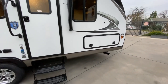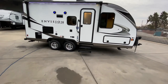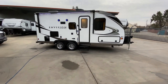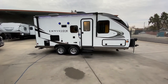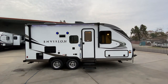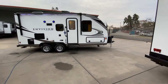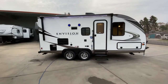Alright everybody, that was our 2020 Goldstream Envision 21 TBD — 22 foot 6 inches in overall length, weighing 3,991 pounds empty with a GVW of 6,000 pounds. We have a 45-gallon freshwater, 33-gallon gray, and 33-gallon black tanks, a 6-gallon water heater, and air conditioning and heat. Come check this thing out — call us at 209-404-2200 or visit www.referralautogroup.com.